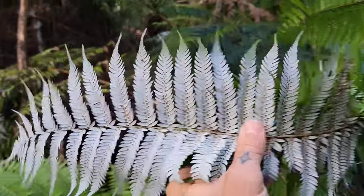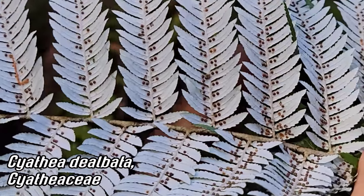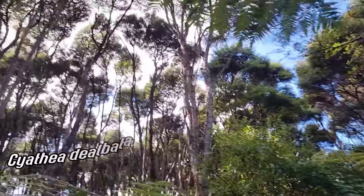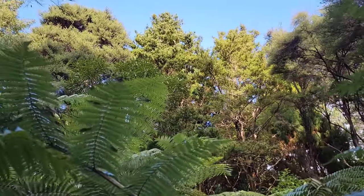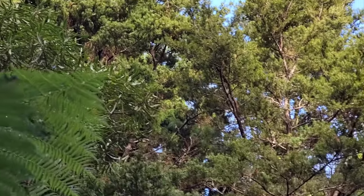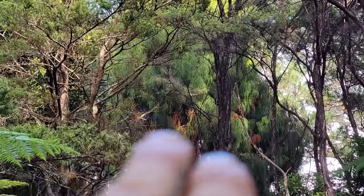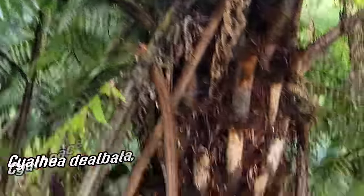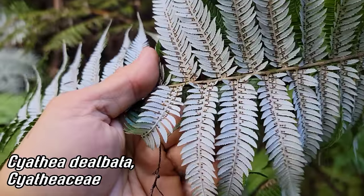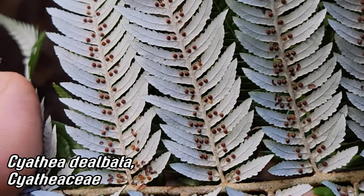Look at this fantastic bastard — Cyathea dilbata. Such a common species, grows like a weed here in New Zealand. You can see we're under a light canopy of Kunzea over there, with a wide variety of Podocarpaceae — ancient coniferlings — Podocarpus totara and Dacridium capressinum, the rimu, with that drooping pendant foliage. But this Cyathea is everywhere. It's a tree fern that has these bright white undersides to those pinnae. And look — you've got the spores right there, the sporangia, the sori — clusters of sporangia.